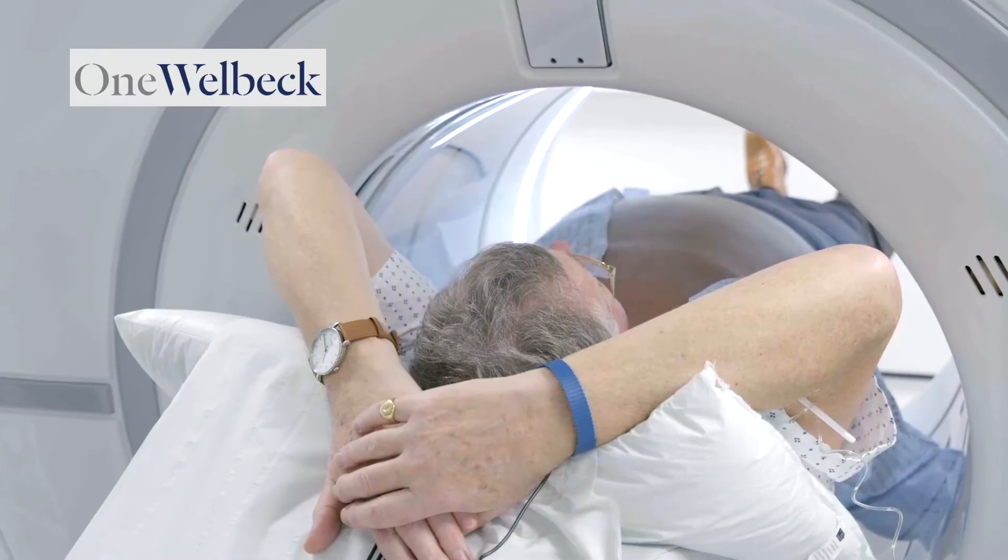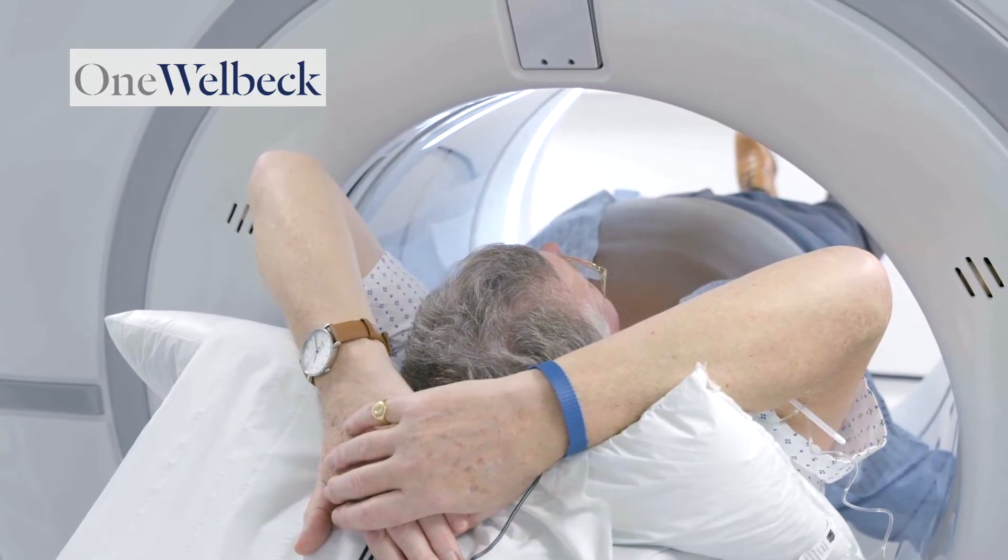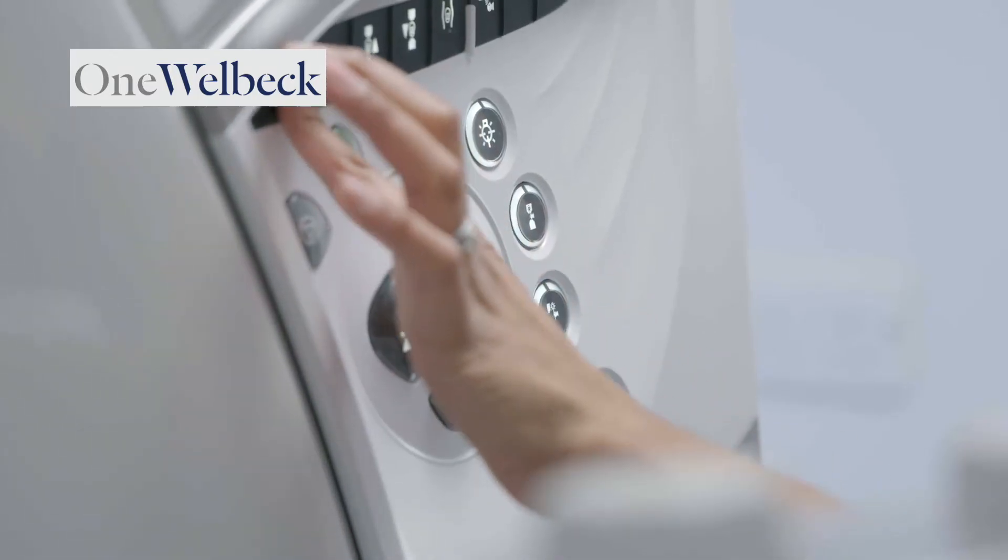The CT technology we're using here is a GE Revolution CT scanner, and it uses a technology known as a wide area detector. What that means is that the detector array - the receiver for the x-rays - is wider than the average person's heart, which means you only need to rotate the scanner around the patient once, or in fact for half a rotation, in order to get all of the information that you need. The patient will perhaps be surprised that the whole thing is over, literally, in a heartbeat.